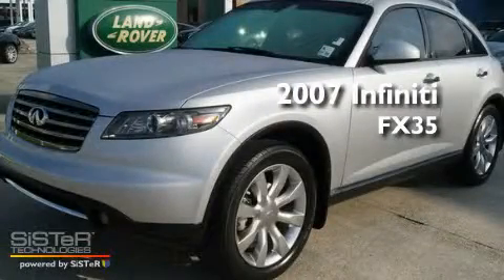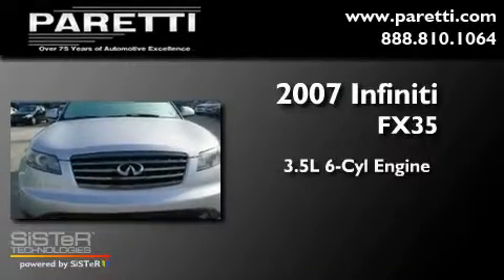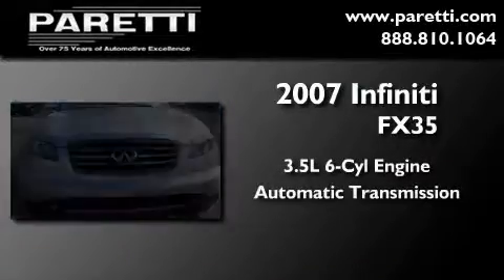This is a 2007 Infiniti FX35. It has a 3.5-liter six-cylinder engine and an automatic transmission.